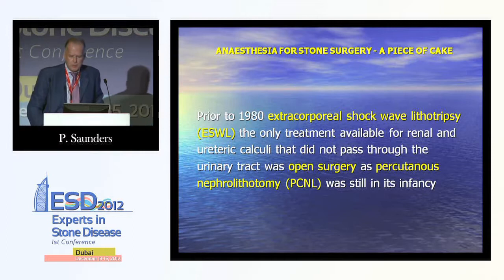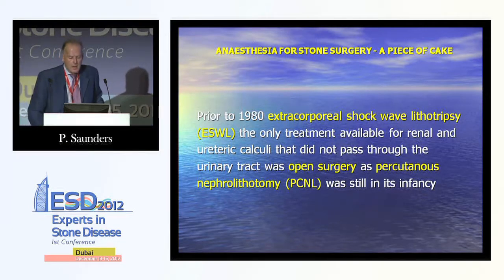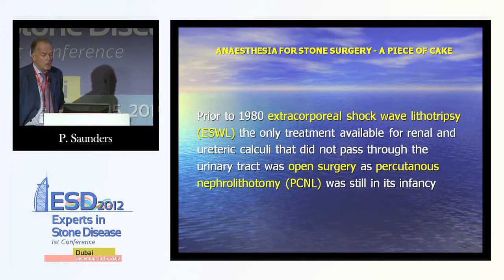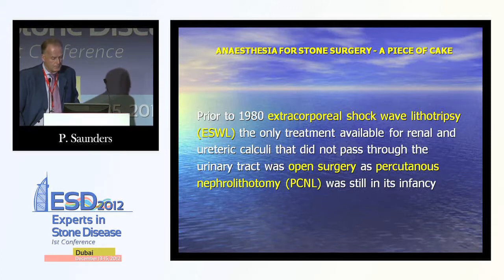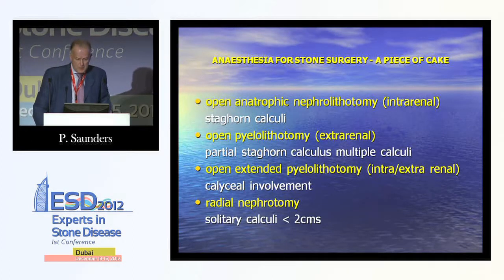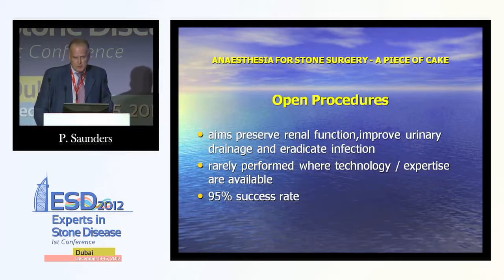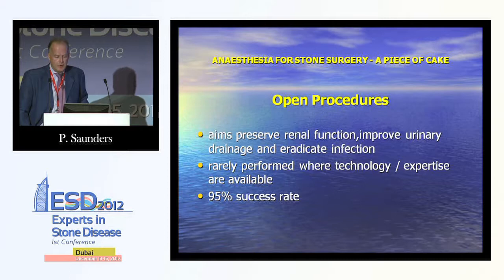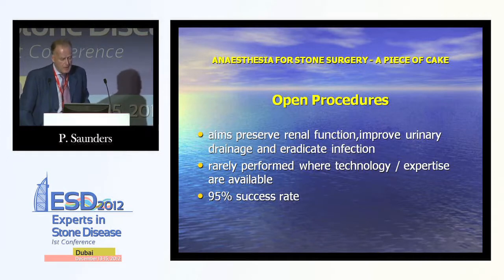Prior to 1980, extracorporeal shockwave lithotripsy was the only treatment for renal and ureteric calculi that did not pass through the urinary tract. Basically the only option was open surgery, because at that time percutaneous nephrolithotomy was still in its infancy. The open procedure was aimed to preserve renal function, improve urinary drainage and eradicate infection. It was rarely performed where technology and expertise are now available, and at the time it had a 95% success rate.